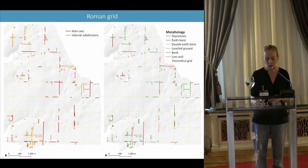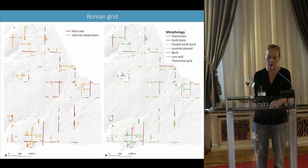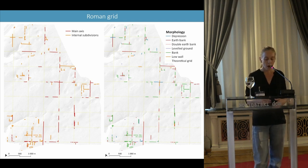It is interesting to note that although one characteristic of the Istrian centuriation is its materialization in the form of dry stone walls, a map of the forms taken by the sections detected in my study area shows that it is fossilized in the landscape in a wide variety of forms. The majority of the lineaments surveyed correspond to banks — 139 traces — and earthbanks — 70 traces. Other forms such as depressions, double earthbanks, or levelled ground are each represented by only 15 to 20 entities.